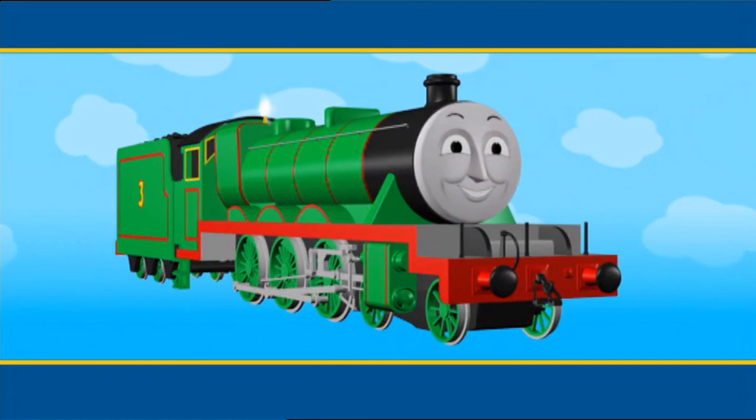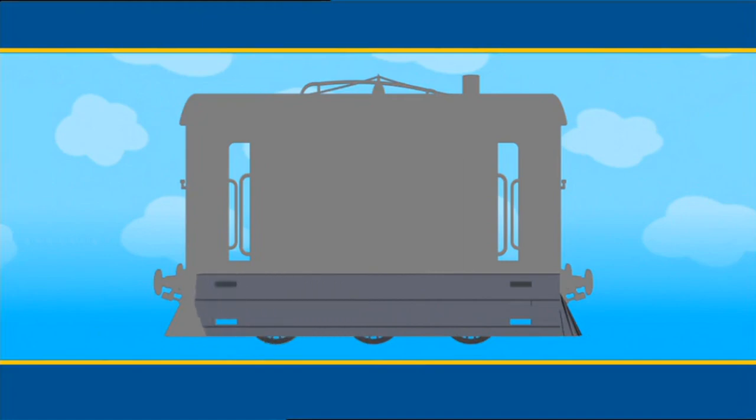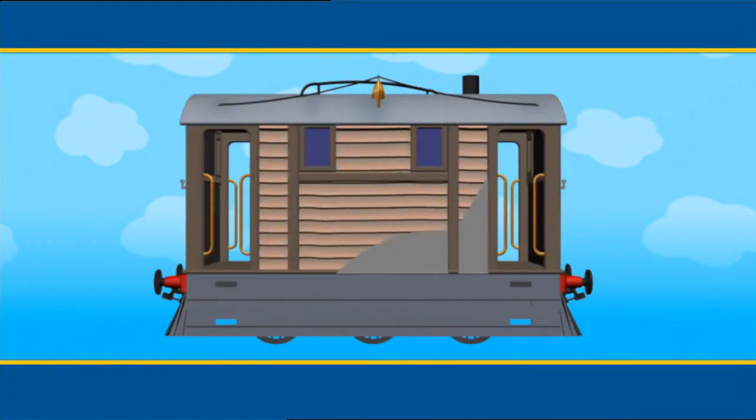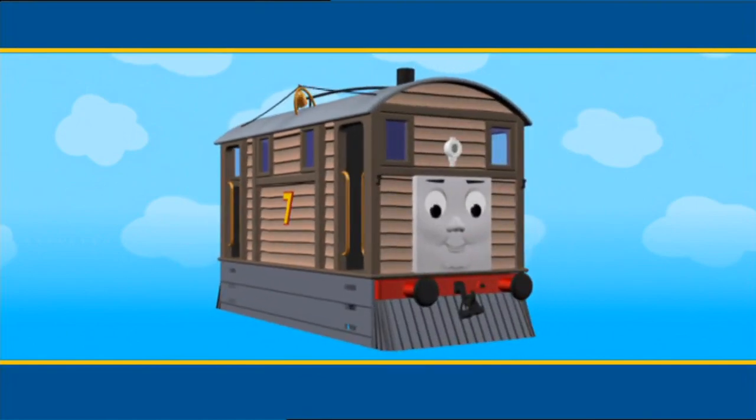Have you guessed? It's Henry. Hello, Henry! This engine is a completely different shape. The wheels are covered. It has cow catchers on the front end and on the back. And there are two small windows on each side. This engine is made of wood, and it has a big number seven painted on the side. Who could it be? That's right. It's Toby. Hello, Toby!